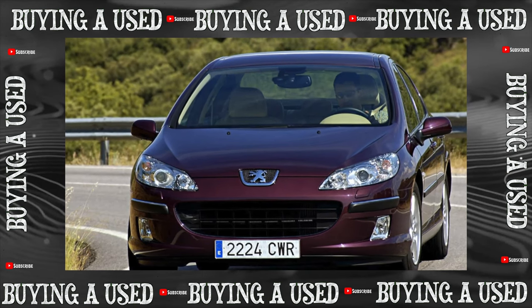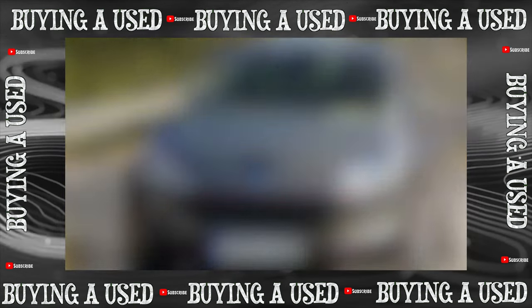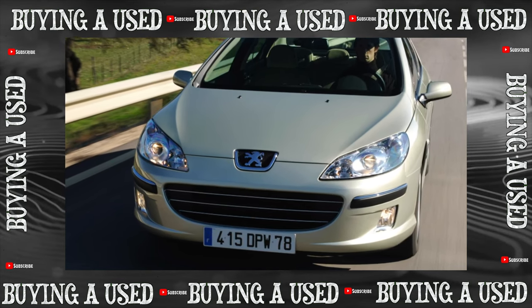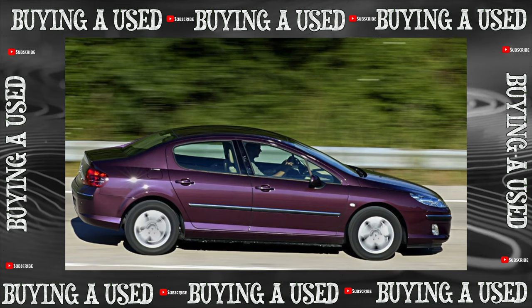It is believed that the main quality of a used car is reliability. But looking at the catchy and imposing 407th, you don't want to think about it. What is hidden under the external charm of the Frenchman?